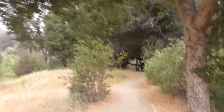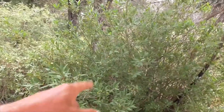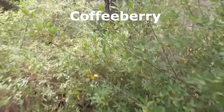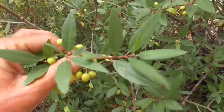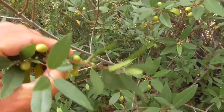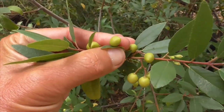Along the trail to Rock Pond we have our oaks, and we're going to come across this plant — this is called a coffee berry. You recognize it by its lance-shaped leaves; they're green on the top side and light green on the bottom, and they've got these things called coffee berries.